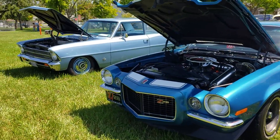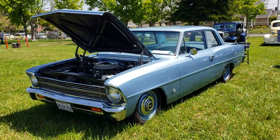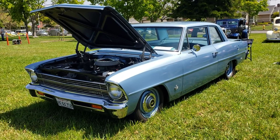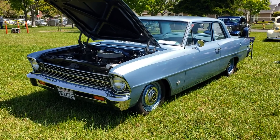Another split bumper Camaro — boxing over with a post. Not mine, but I like the box-rocker style. Full 327, dog dish hubcaps — plain Jane, but it's got some giddy-up.